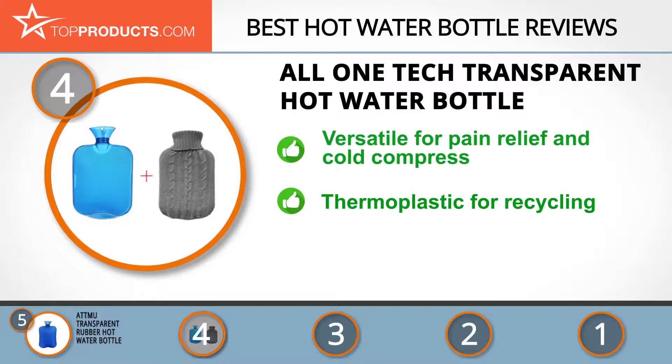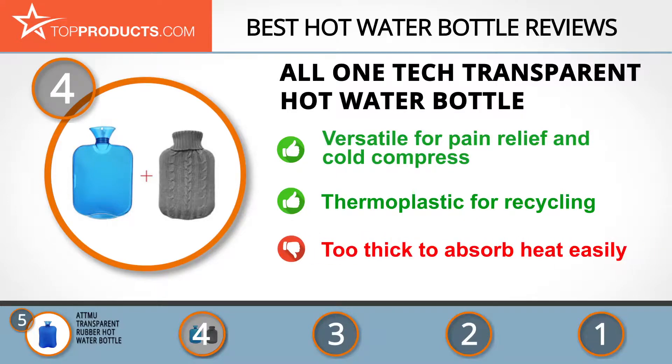This hot water bottle is easy to use and remedies body pains and aches. It's also comfortable and acts as a cold compress for fever. As a drawback, some users reported that the bottle barely absorbed any heat despite filling it with hot water.